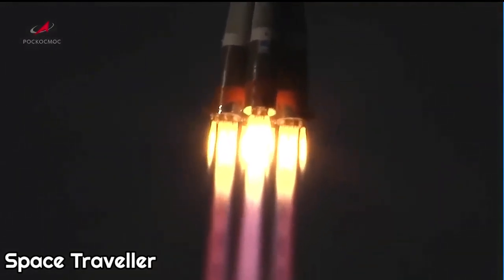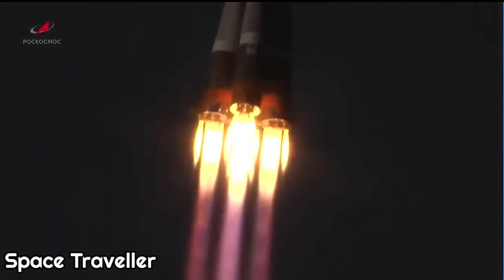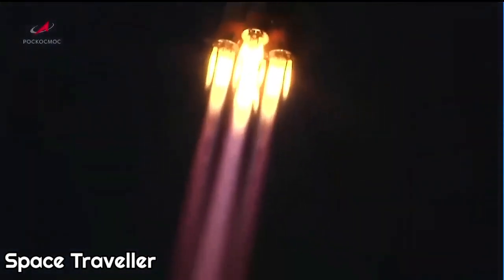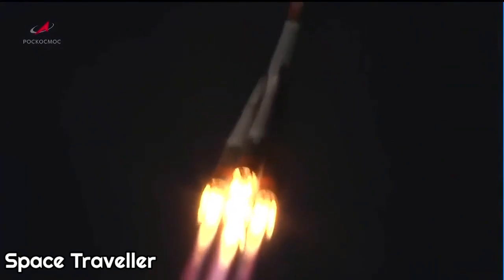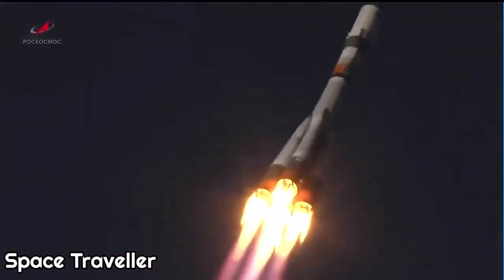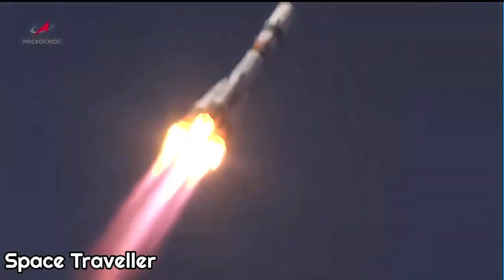Engines on the first stage are operating as expected. Booster systems are also operating as expected. The structural parameters of the vehicle are normal and the vehicle continues to be stable.